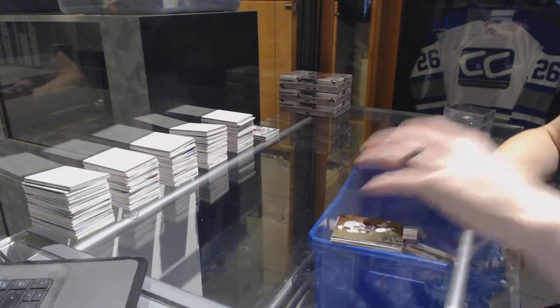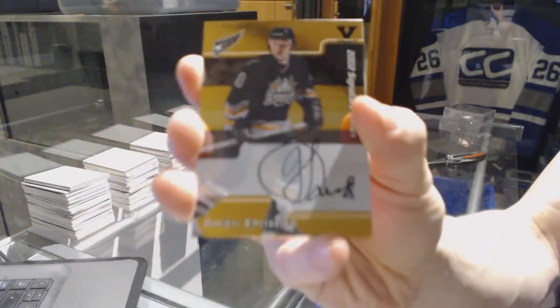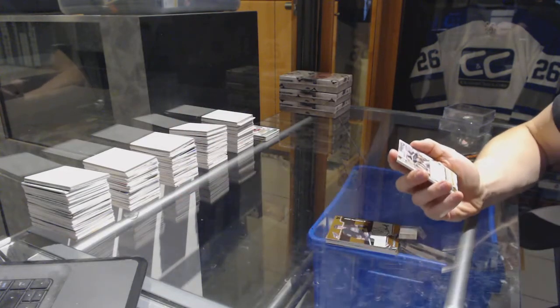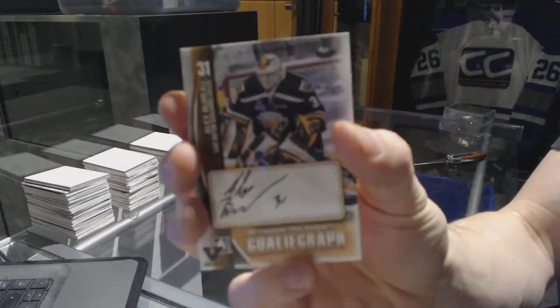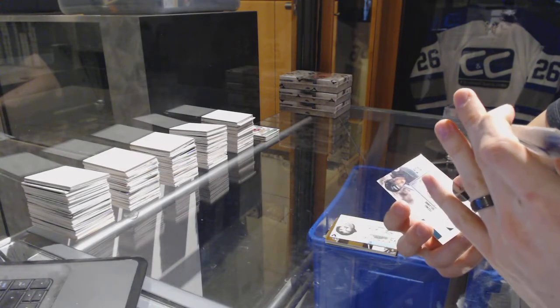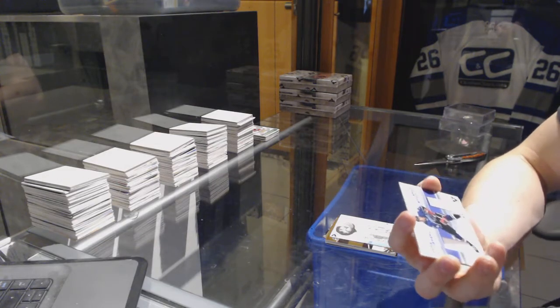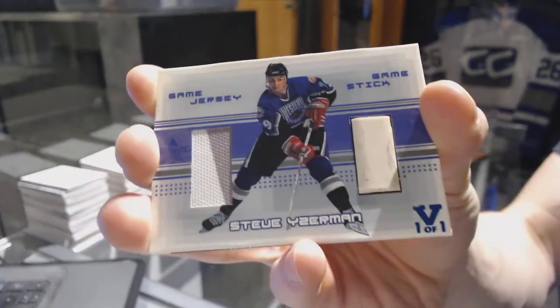We've got an 02 Signature Series auto gold for the Washington Capitals — Dmitri Kristich. We've got a Between the Pipes Authentic Goalie Graph of Alex Burrows, which I'm going to guess is a random between everybody. And we've got a 2000 Be A Player Memorabilia Series game-used jersey and stick, blue one of one for the Detroit Red Wings — Steve Heinze.